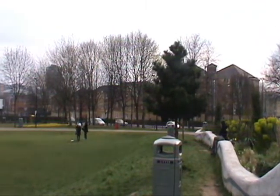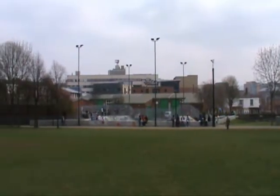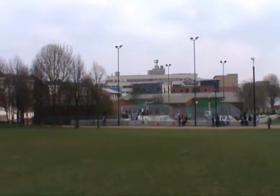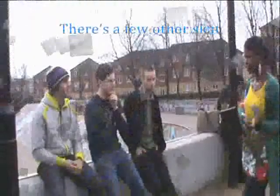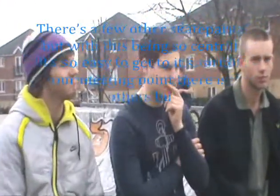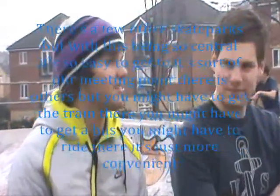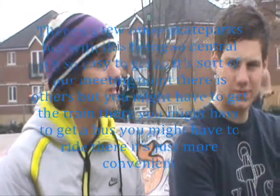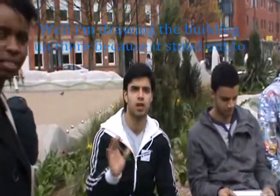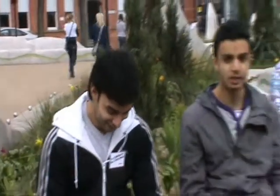So here we are in Devish and Green, a very popular place where young people come during their free time to hang out with their friends or to make new friends and do activities such as skating. But it's an afternoon.